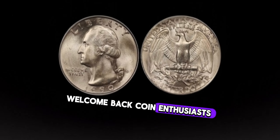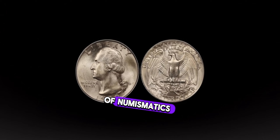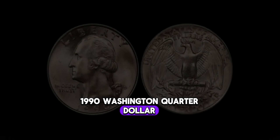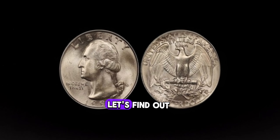Welcome back, coin enthusiasts. Today we're diving into the world of numismatics to uncover the hidden value of a seemingly ordinary 1990 Washington quarter dollar. Could it be worth more than its face value? Let's find out.